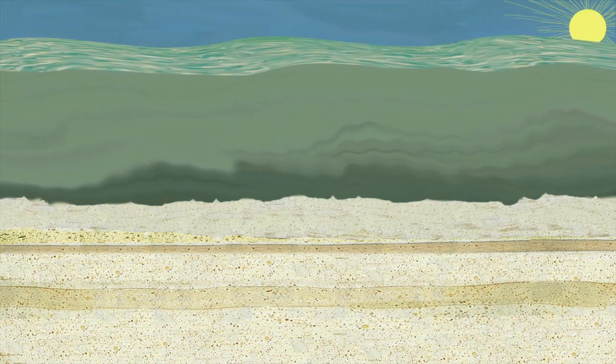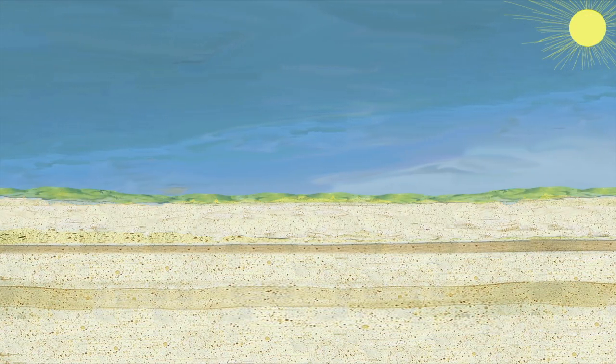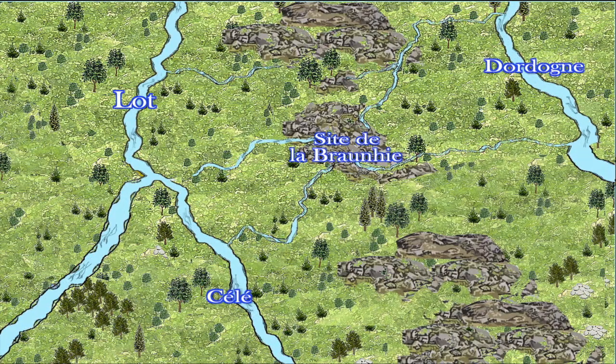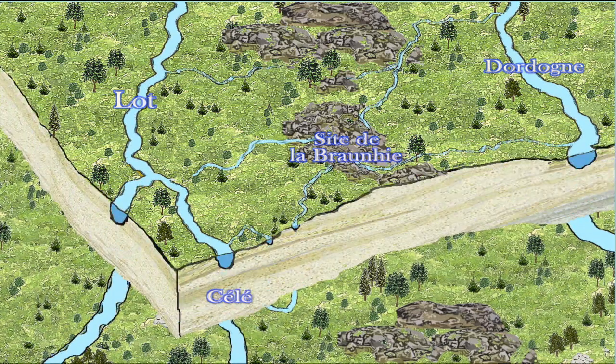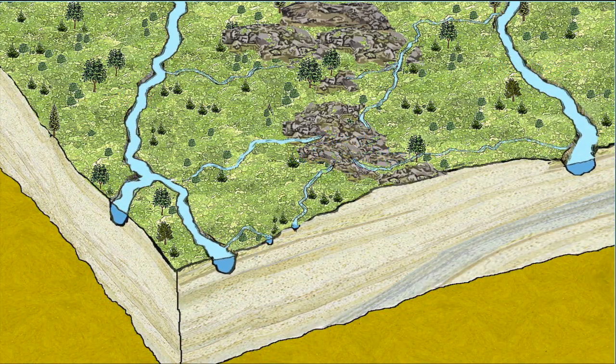As the seas receded and then returned, they created hundreds of layers of limestone under our feet. Finally, when the seas did not return, some of the water circulated on the surface and formed rivers. Vast rivers such as the Lot and the Dordogne continued to sink into the limestone.